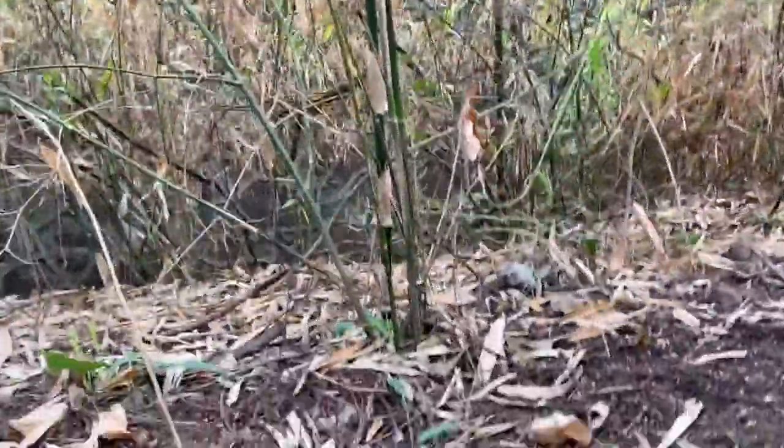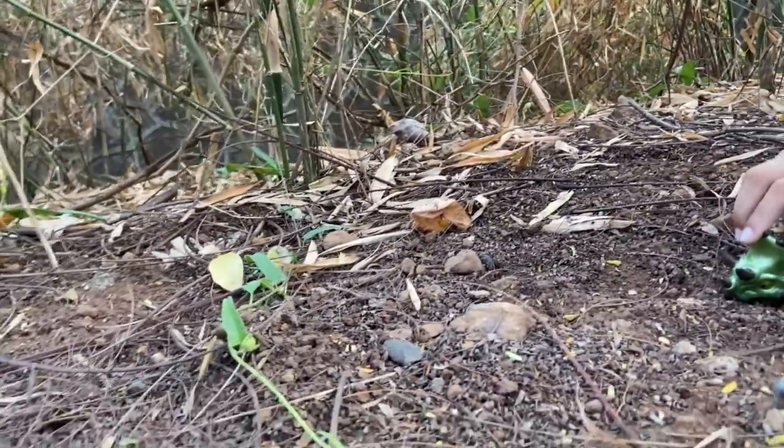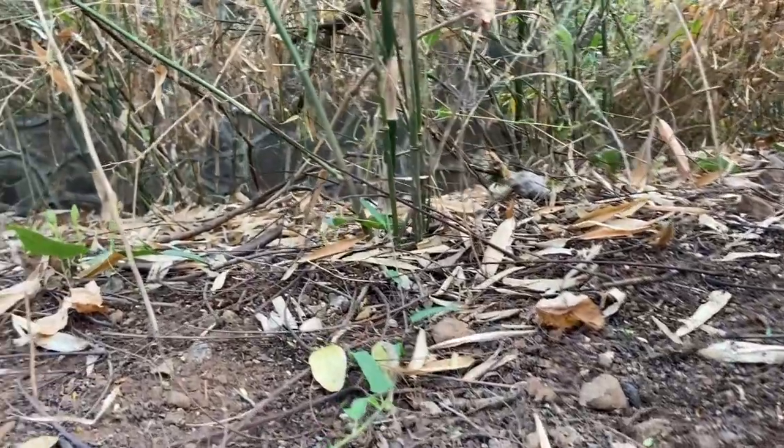So this is a creeper. Now let me tell you why it is called creepers. Because they have weak stems, and that's why they creep on the ground.